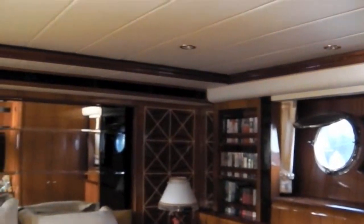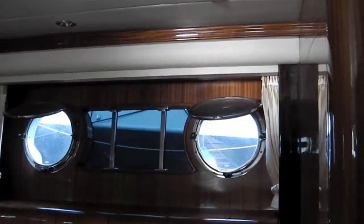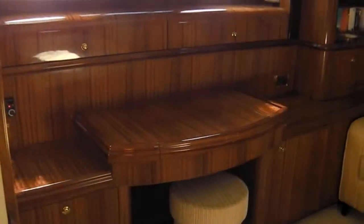We've got a lovely bit of parquetry on the floor there. This is the main master cabin — king size double. Privacy glass on the port holes either side, so very private. Lovely bright room with a dresser.